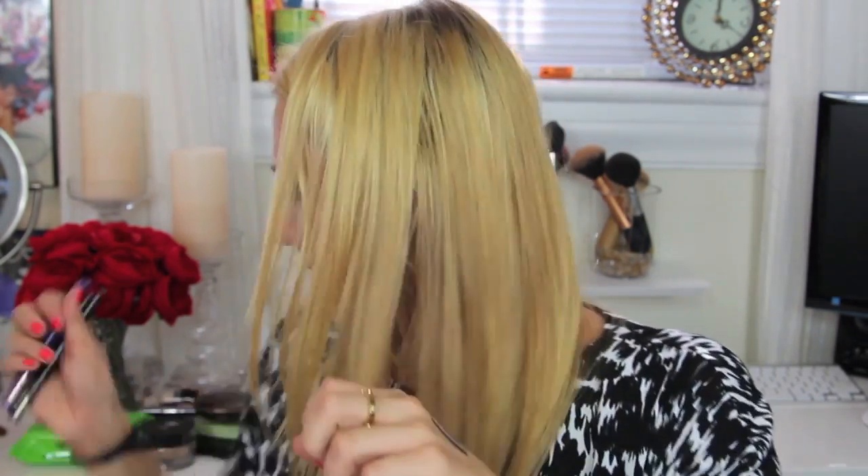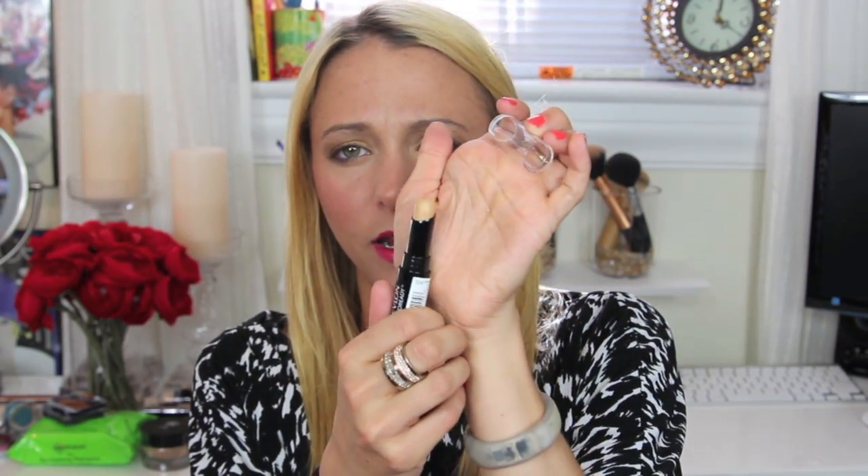I got four more L'Oreal Infallible shadows from their new collection: Endless Sea (turquoise), Glistening Garnet (plummy pink), Sherry Marie (an awesome coral), and Strawberry Blonde (a pink opal frosty color). I can't wait to use these! I also picked up a new Revlon PhotoReady concealer in Medium since I needed a slightly darker shade for summer.